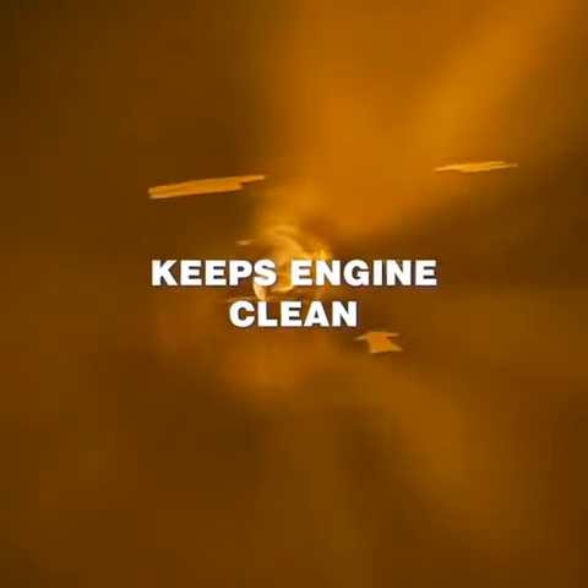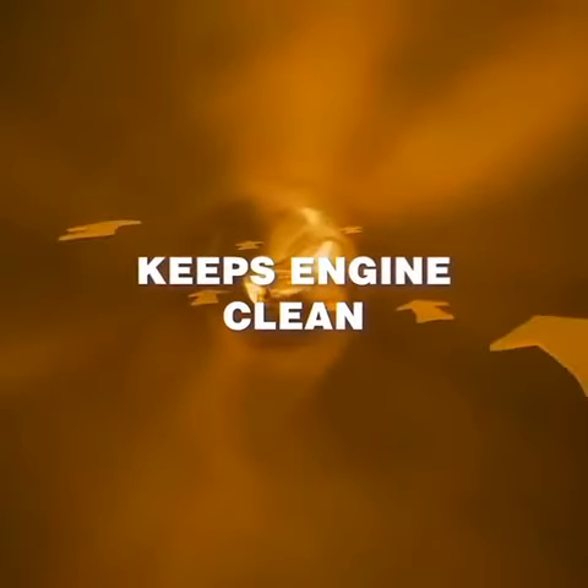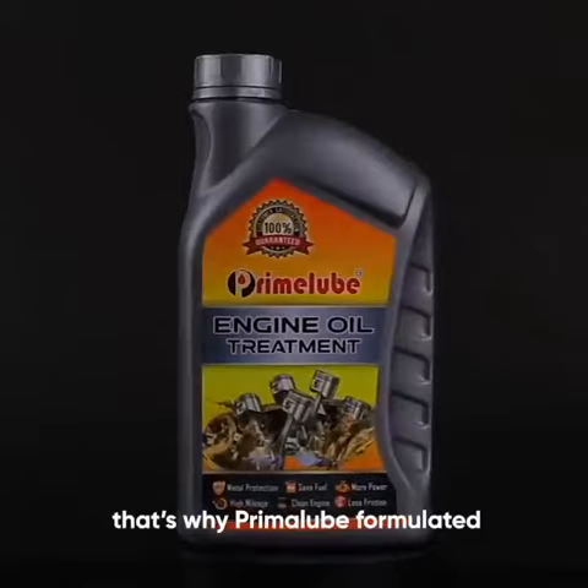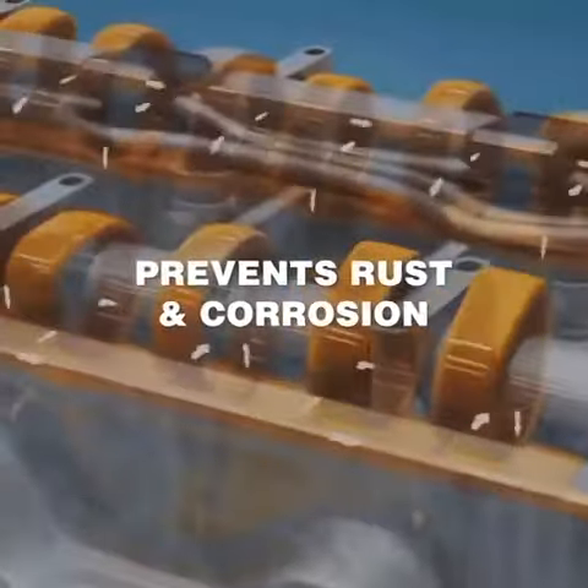Prime Lobe keeps the engine free from dirt. It has the ability to pick up soot, sludge, and many more. Rust may affect engine performance — that's why Prime Lobe formulated an Anti-Rust Engine Treatment.